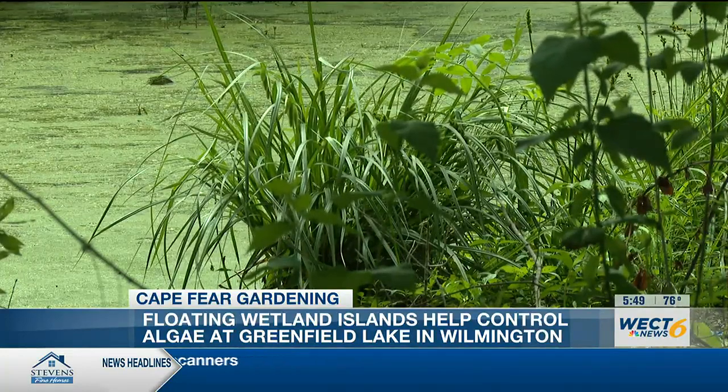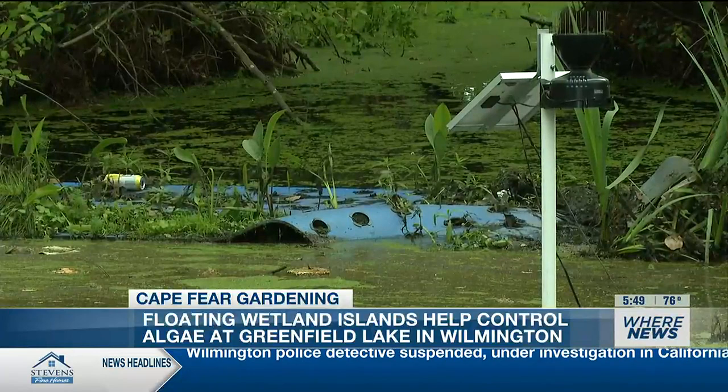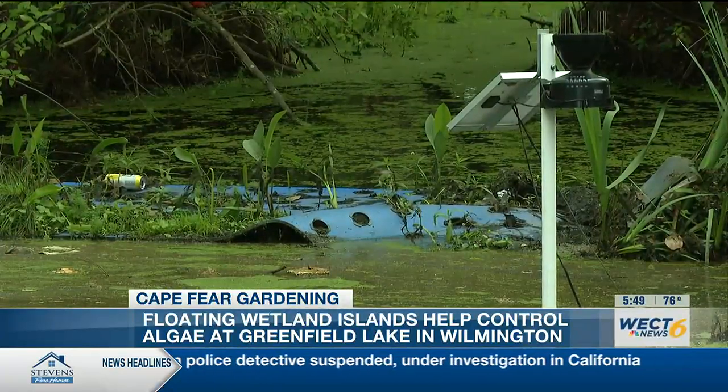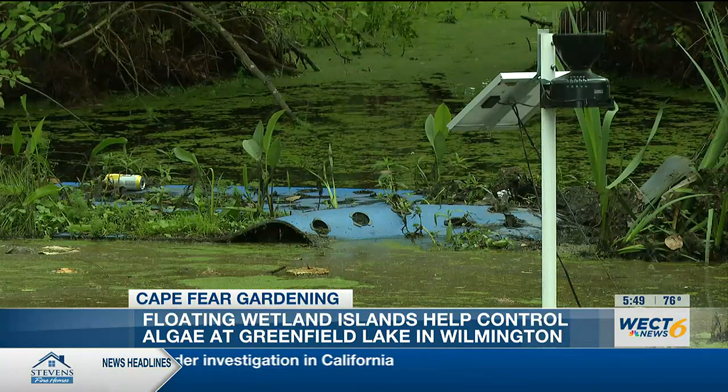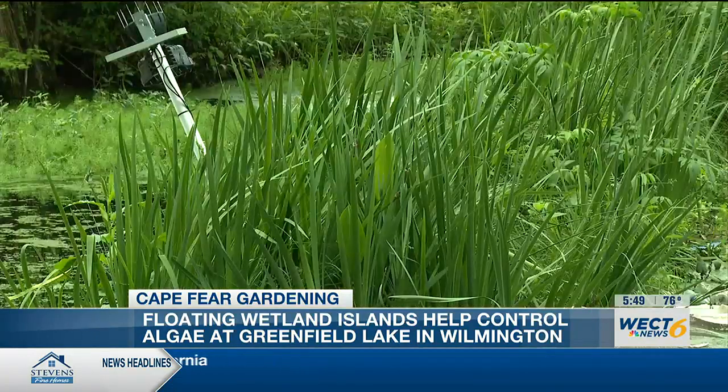You'll also notice some solar panels and rain gauges out there. We use those to collect water samples — like we talked about a few weeks ago — to see exactly how much water quality benefit these mats are giving us.